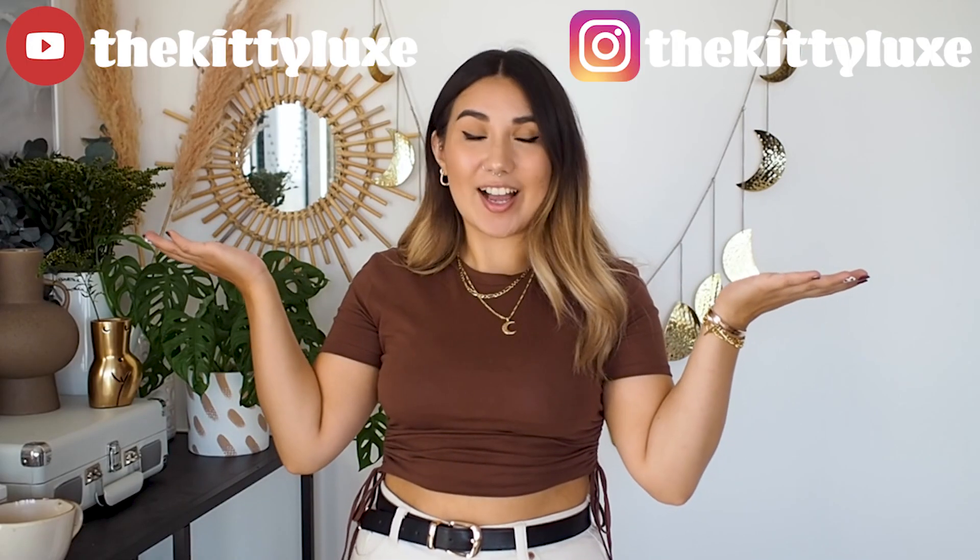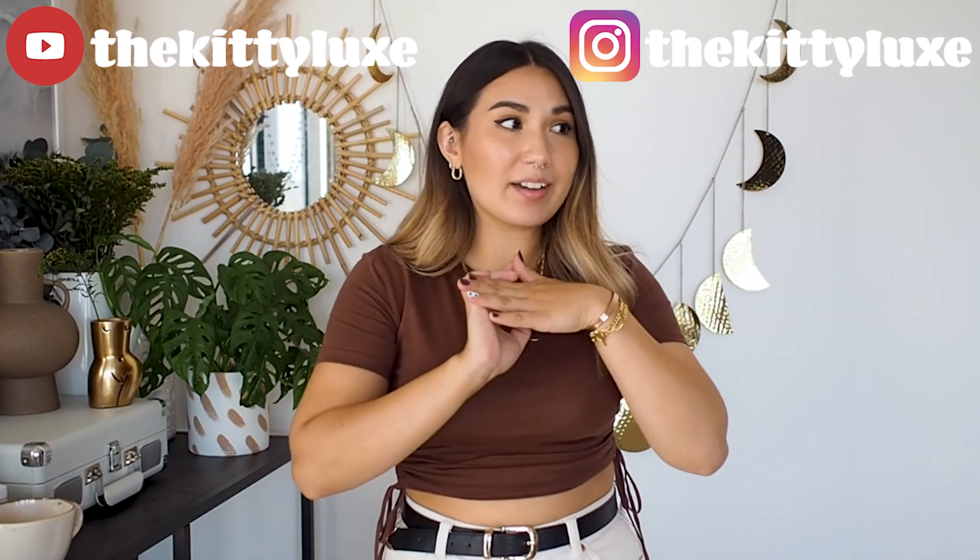Hello everyone, welcome back to my channel! I'm back from our little trip, but today's video is another haul. I know it annoys some people when I do too many hauls - I'm sorry about it. I won't be doing much styling on here for the next few weeks. Because Reels has launched, I'm doing a lot of styling over on Reels, so if you're interested in styling content, definitely check out my Instagram.